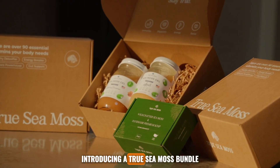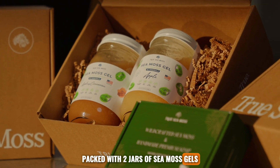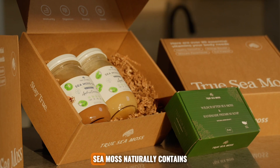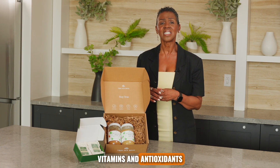Introducing a true CMOS bundle packed with two jars of CMOS gels and two soaps. CMOS naturally contains 92 essential minerals, vitamins, and antioxidants.